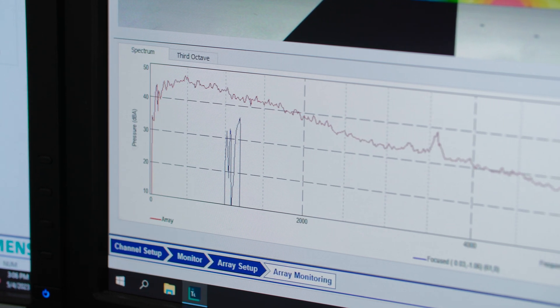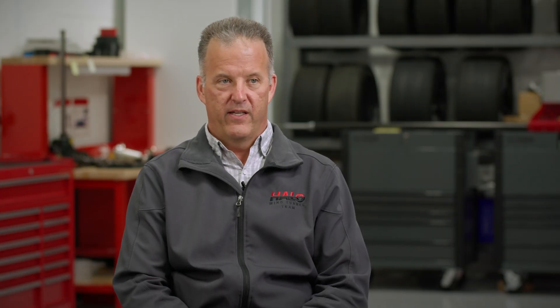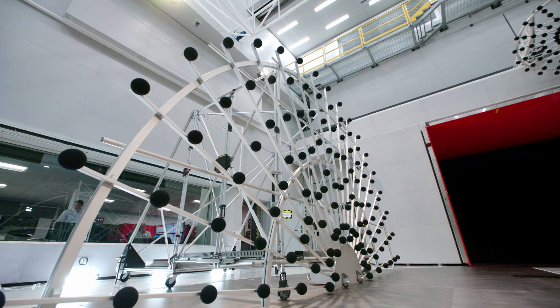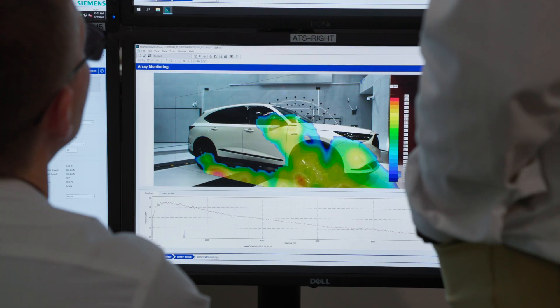From there, you take that data, do a root cause analysis, and try to understand what phenomenon is causing the noise source inside the cabin. In the past, it usually took an aero and acoustic engineer three or four hours to do that activity and three or four rolls of tape to specifically pinpoint the noise. Using one of the convolution methods — referencing one of the inside mics compared to the outside array — we're able to pinpoint where the noise is coming from on the outside of the vehicle and fix that problem in a matter of minutes rather than playing the guessing game for hours.